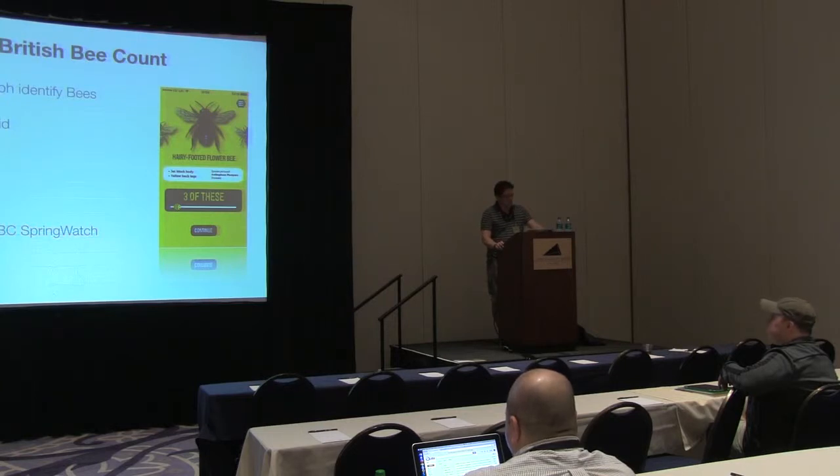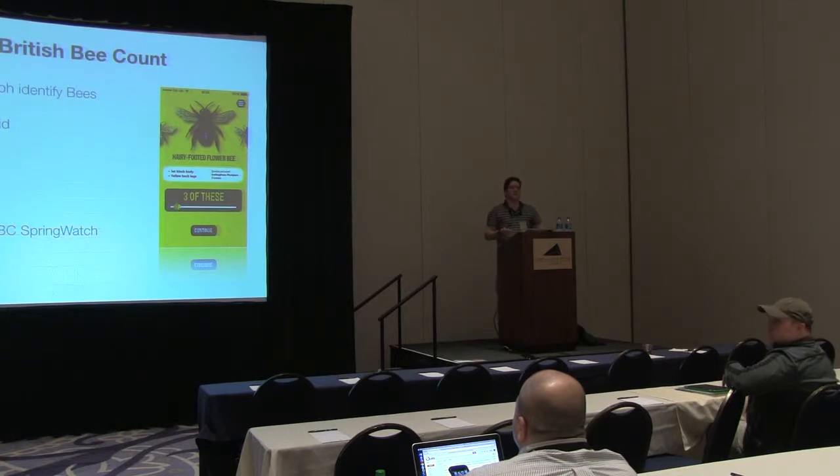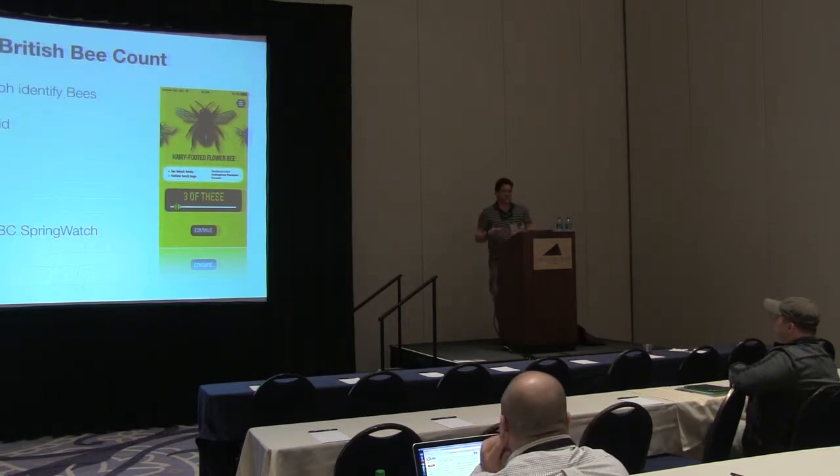I also built an app called the Great British Bee Count for Android and iOS, which had quite a unique user interface. It was featured on BBC Springwatch and on news channels in the UK. It was all about the diminishing of bees around the world — promoting people to get outside, take photos, discover bees, look at different types, and submit that to a central server to count bees for Friends of the Earth research. That was quite a fun project.